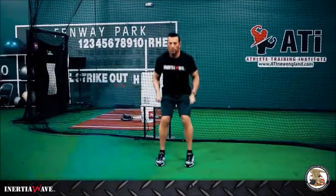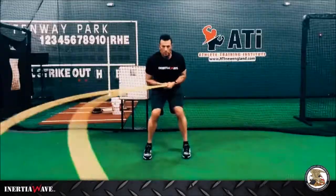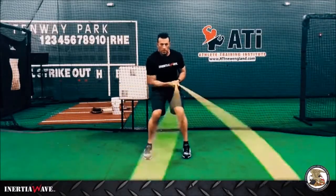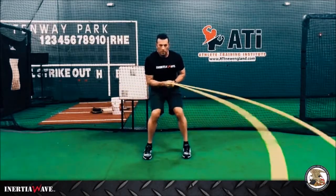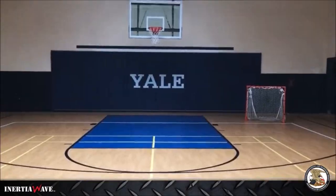When you start to utilize the inertia wave and incorporate it into your strength and conditioning program — whether you're adding upper body exercises, lower body exercises, learning the seven methods — you're going to engage deep core muscles, boot camps, athletic training centers.